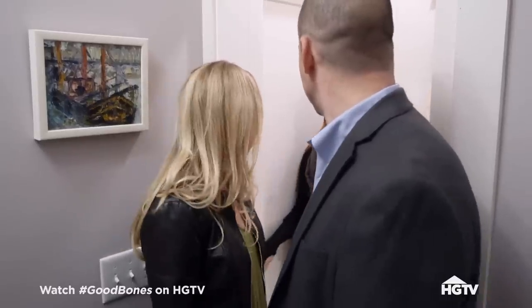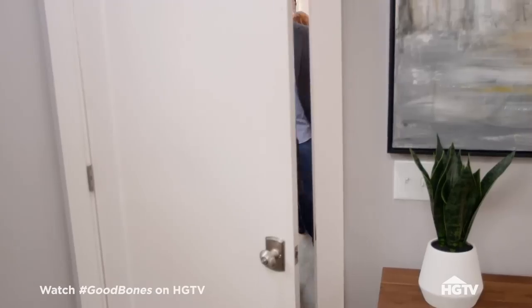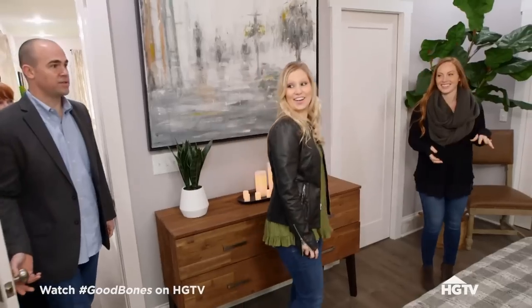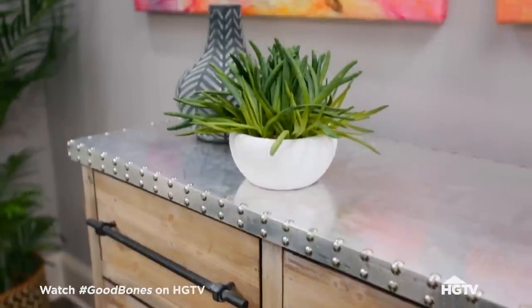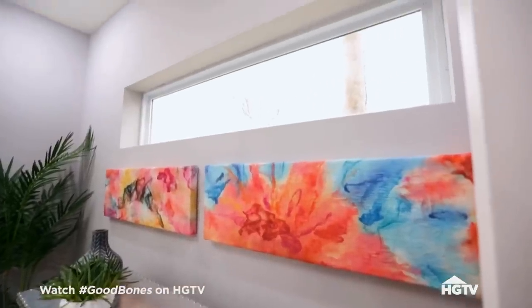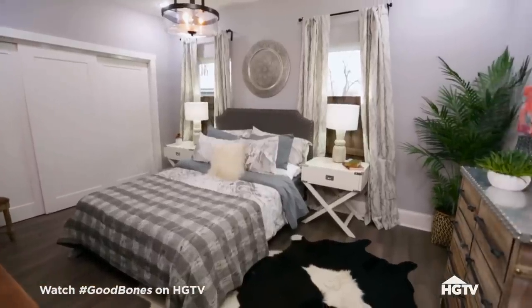We've got one of two master options that we can check out now. First of two options is en suites. This is awesome, this is a cute room — just kind of tucked in the back of the house, a little private.